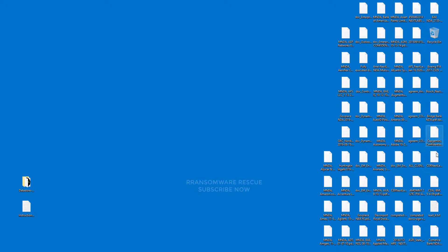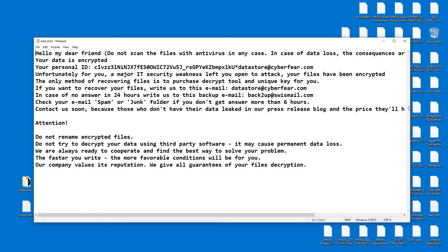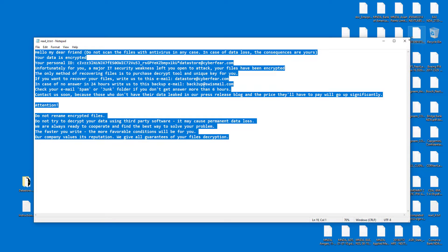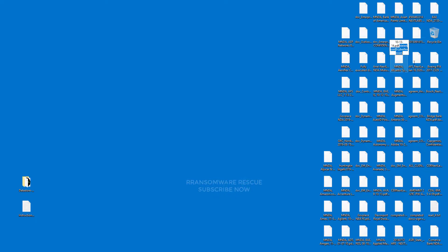Welcome to the Ransomware Rescue YouTube channel. This video is about the Datastore Ransomware Virus — one of the most dangerous viruses. This ransomware is a type of malware that encrypts and locks up your private files, videos, photos, and documents. This is the .datastore@cyberfear.com extension — the latest version from the Datastore Ransomware Virus.